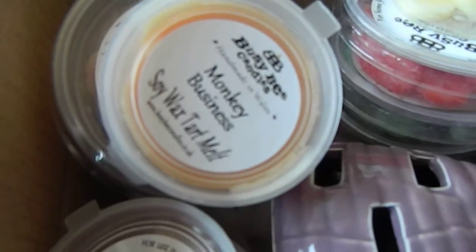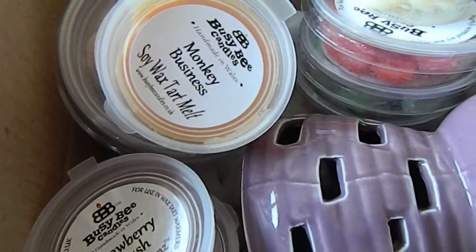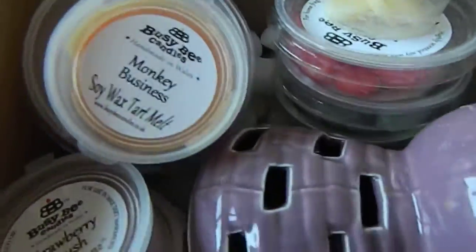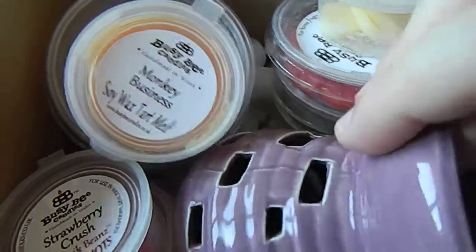Okay, so it's another day, another box. Today is the Busy Bees Candles box — the Busy Bee Candle Club, I think that's what it's called. I'll show you everything that we got in this month's box, which is the September box.